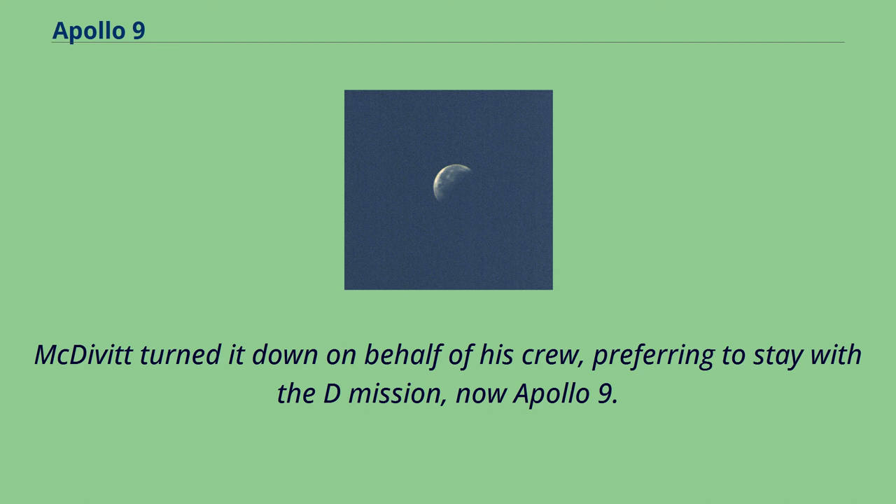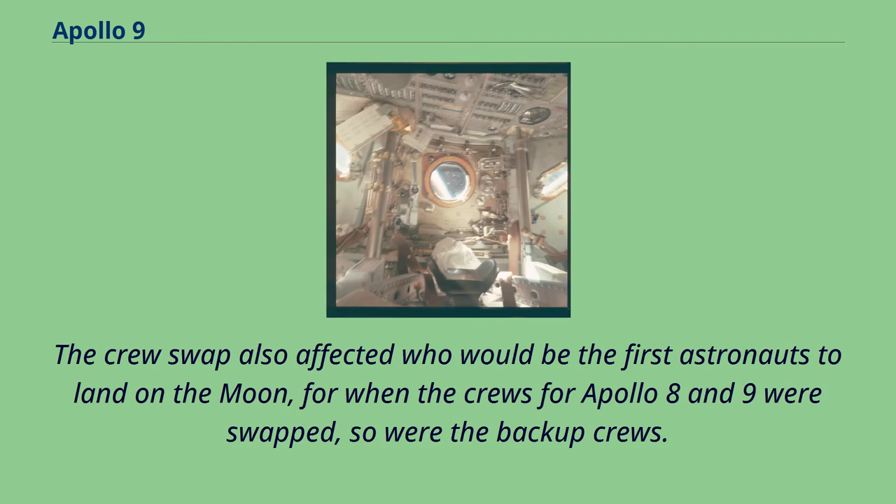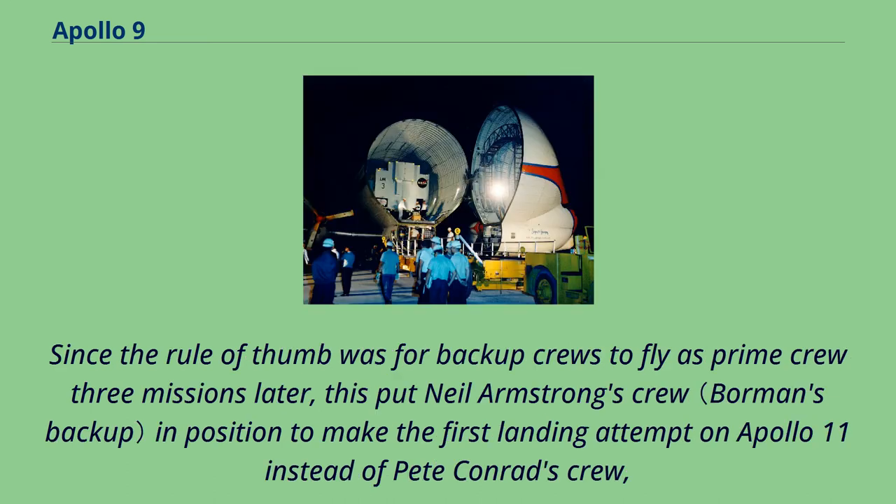Apollo 7 went well and the crews were switched. The crew swap also affected who would be the first astronauts to land on the moon — when the crews for Apollo 8 and 9 were swapped, so were the backup crews. Since the rule of thumb was for backup crews to fly as prime crew three missions later, this put Neil Armstrong's crew in position to make the first landing attempt on Apollo 11, instead of Pete Conrad's crew, who made the second landing on Apollo 12.